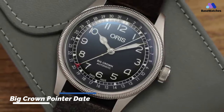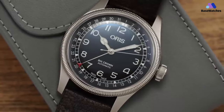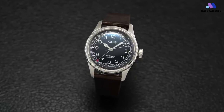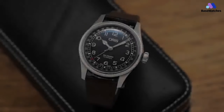The Big Crown Pointer Date is a signature piece for Oris, and it is a consumer favorite, with numerous options and colors to satisfy the demand. There are references in steel and bronze, in 36, 38, and 40mm cases, with metal bracelets and leather straps with burgundy, green, blue, brown, black, and gray dials.